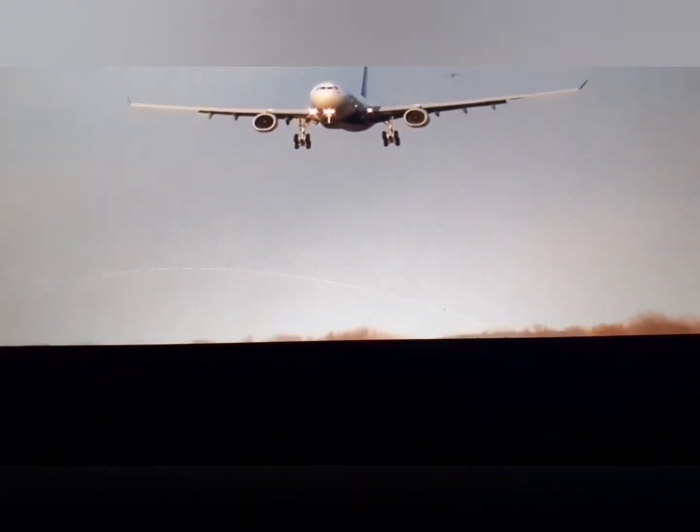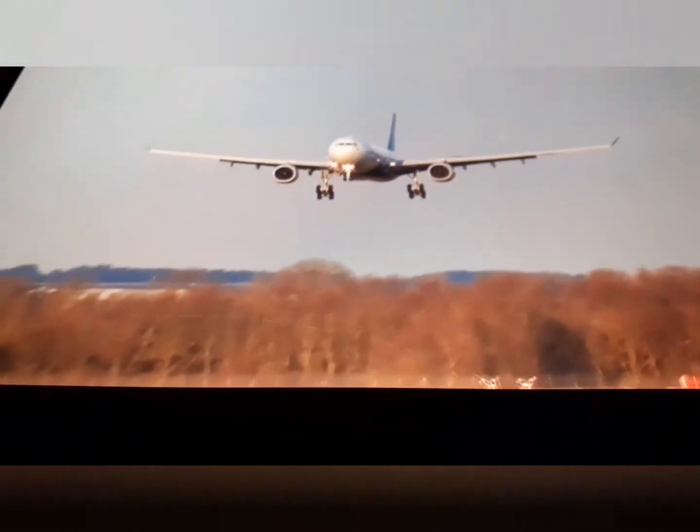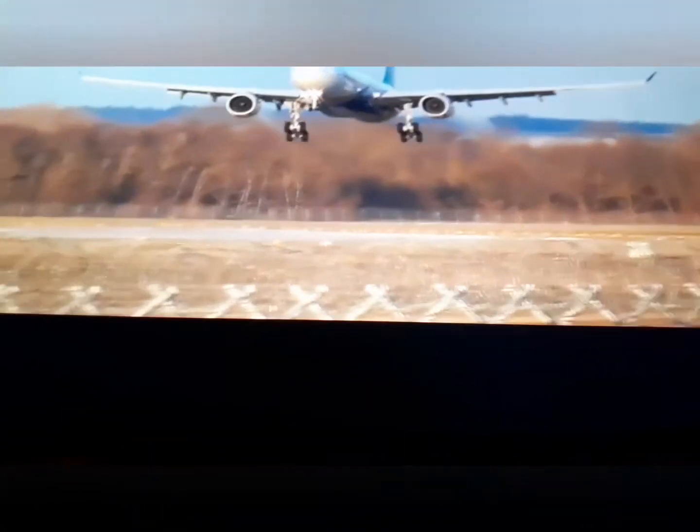Right. That is probably the best landing I've ever seen. So, guess what? I'm going to give it a 10. And then this one is another A330.